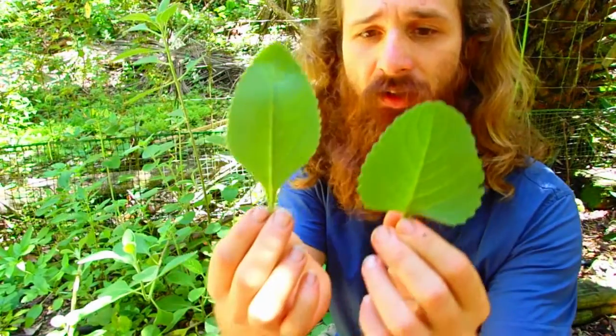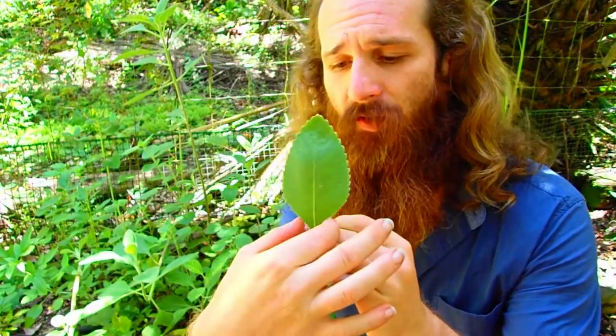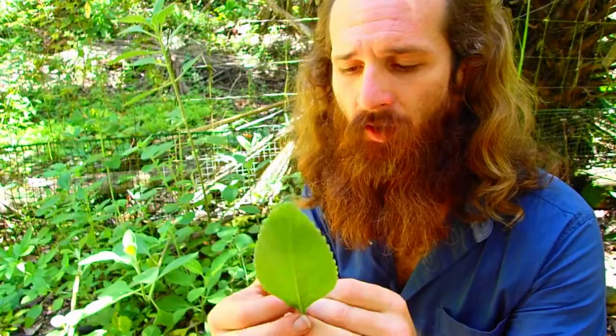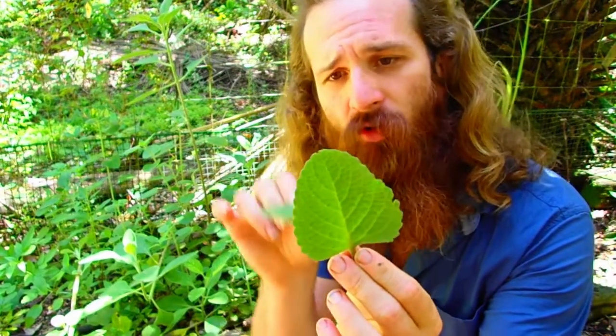As you can see, the main difference in the leaves is that the false boldo is a little bit more ovate, while the Cuban oregano is more of an almost cordate leaf.